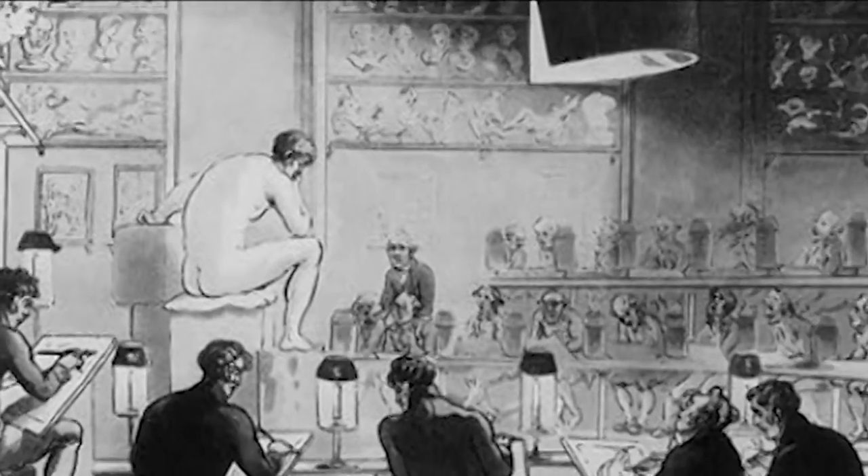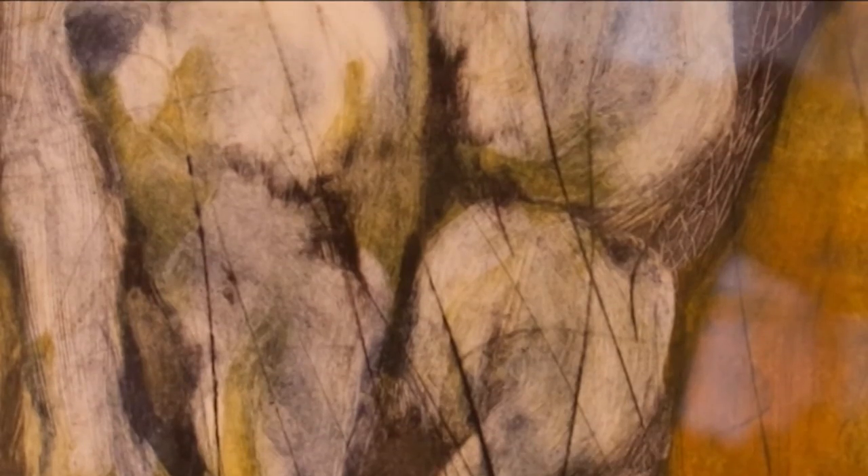Women weren't allowed to work from the live figure until 1893 at the Royal Academy in London, and even then the figure had to be draped because they didn't think it was appropriate for women to study live nude people. Because women didn't have skills in anatomy, they weren't able to paint history painting — the epitome of the art world — and were relegated to landscapes and still lives. It was also thought that it took genius to be a great painter, and that women did not possess that genius. But as we know, genius doesn't have a gender or a culture. Genius is genius.